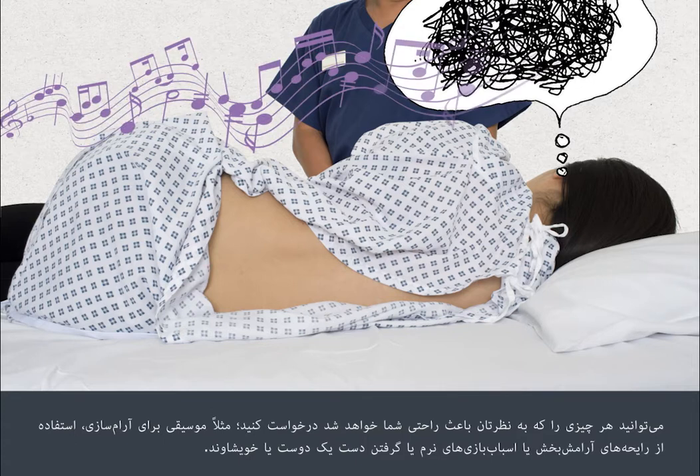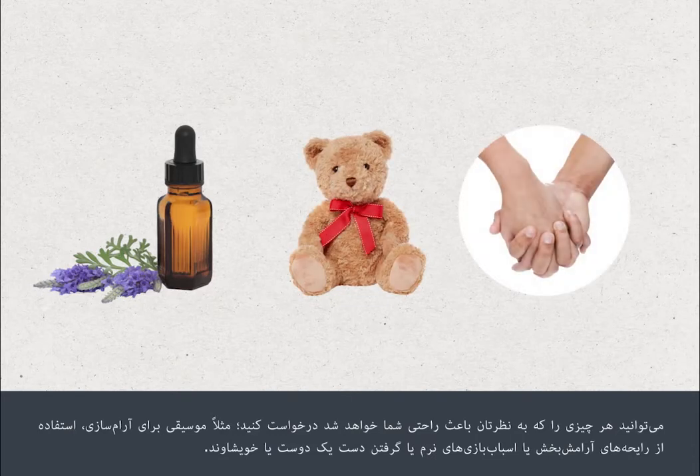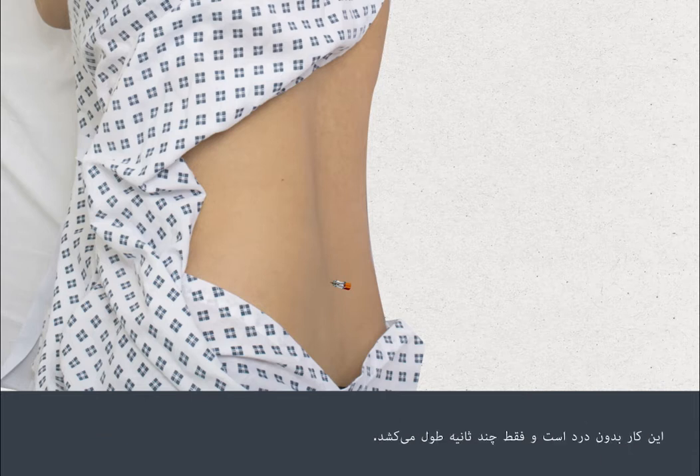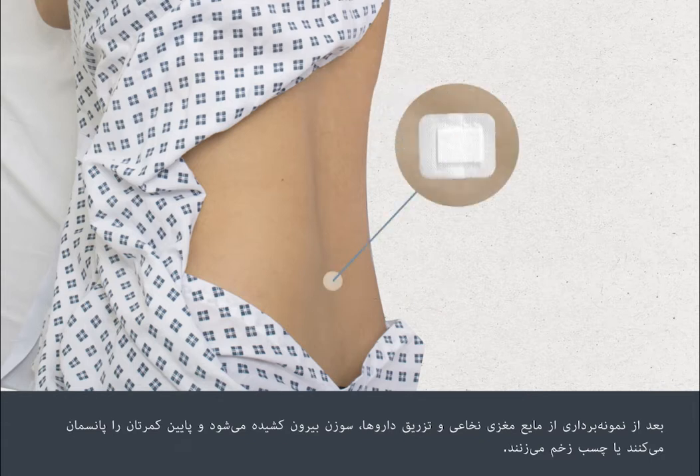You can ask for whatever you think will make you more comfortable — for example, music to help you relax, calming aromas or soft toys, or simply to hold hands with a friend or relative. If you're receiving an injection of drugs into the CSF, this will be done through the needle after the CSF sample has been collected. This is painless and takes only a few seconds. Once the CSF sample has been collected and any drugs given, the needle is taken out and a dressing or plaster will be put on your lower back.